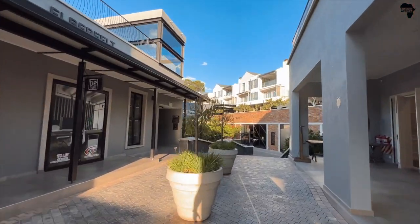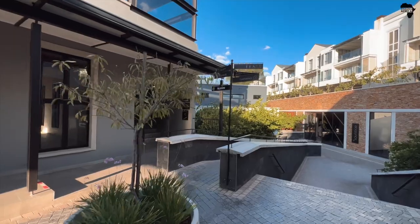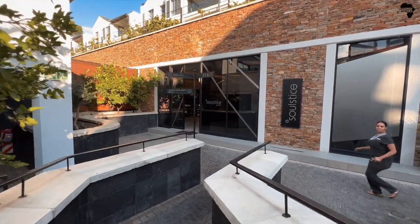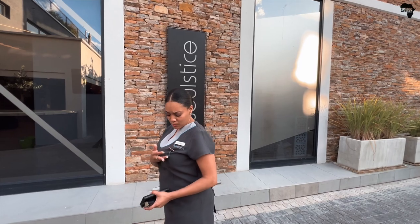They've got conference facilities all around here. And as you can see, the people are friendly, the weather is beautiful, and they even have a spa. Let's go take a look at that. What time do you close? Weekdays at 7 and on Sundays at 5. Is there time for a quick massage? If there's any space available, you can quickly find out. I'm making a video for this place.